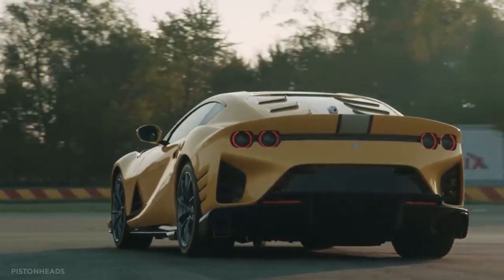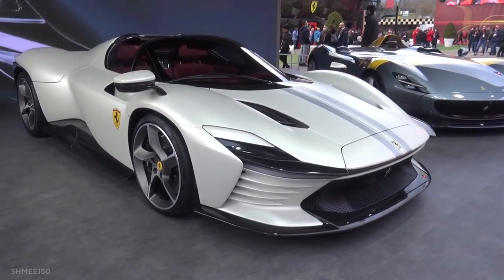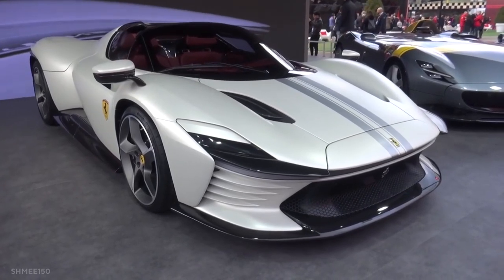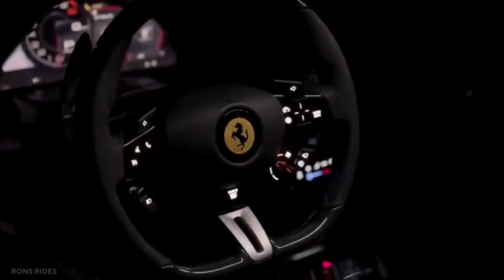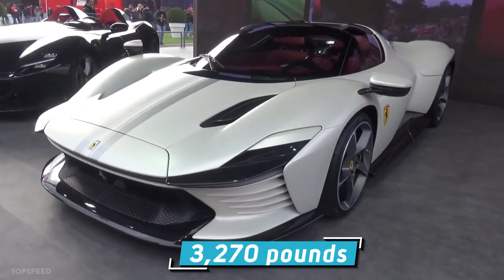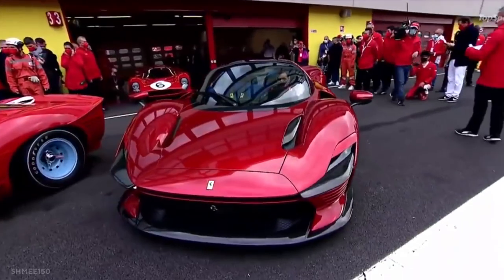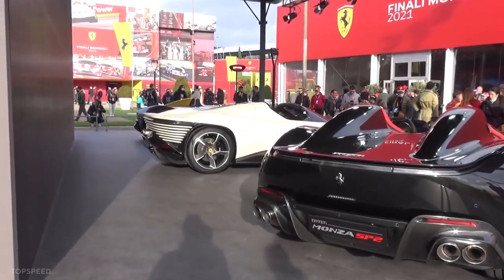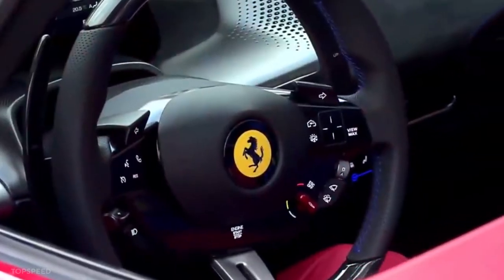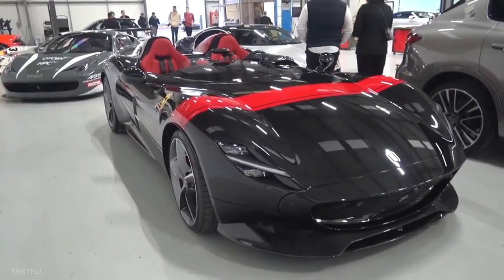The Ferrari Daytona SP3 adopts the Ferrari 812 Competizione's unassisted engine over the LaFerrari's carbon construction four-goes hybrid drive, and is wrapped in a vintage body meant to evoke Ferrari's last great endurance racing victory. The honor is appropriate, given Ferrari's plans to return to endurance racing. This results in a car that weighs 3,270 pounds dry, produces 828 horsepower and 514 pound-feet of torque, with a peak power of 9,250 rpm and a rev limit of 9,500 rpm. It's not a one-off, but rather a limited-edition vehicle in the same class as the front-engined Monza SP1 and SP2 from recent years.